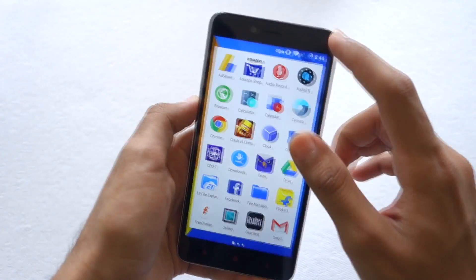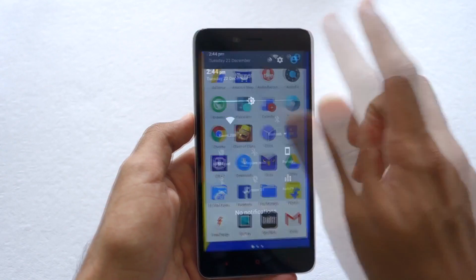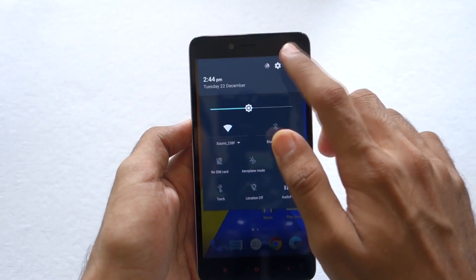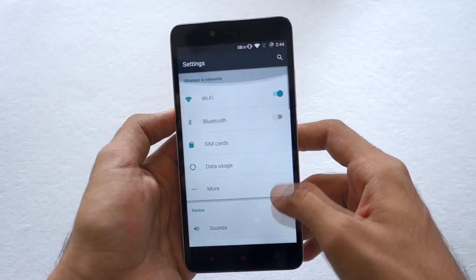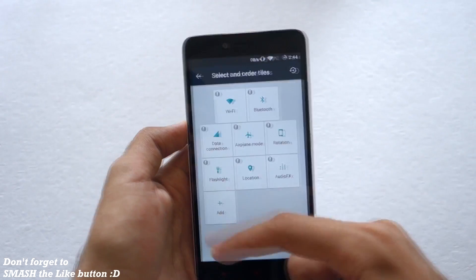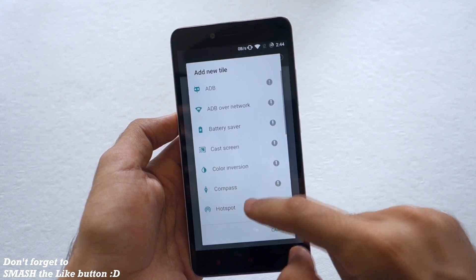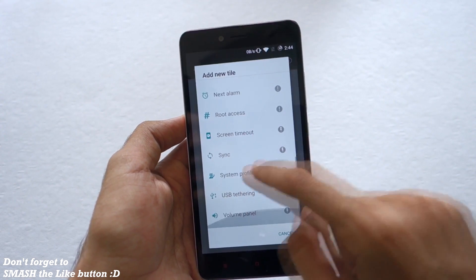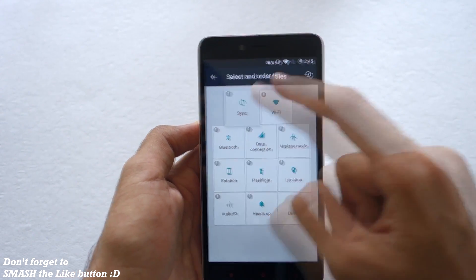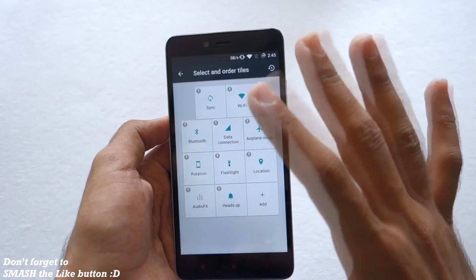All the CyanogenMod 12.1 features are also present. For example, if you double-tap here the phone gets locked. Here is the quick settings panel — if you want to change it, go into Settings and then the notification drawer with 8 tiles configured. From here you can add different tiles according to your needs. For example, you can add the Sync tile, change its position, and replace Wi-Fi with Sync.